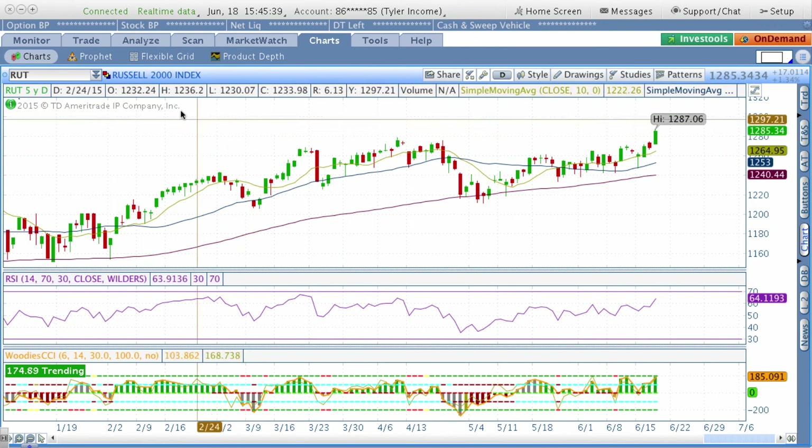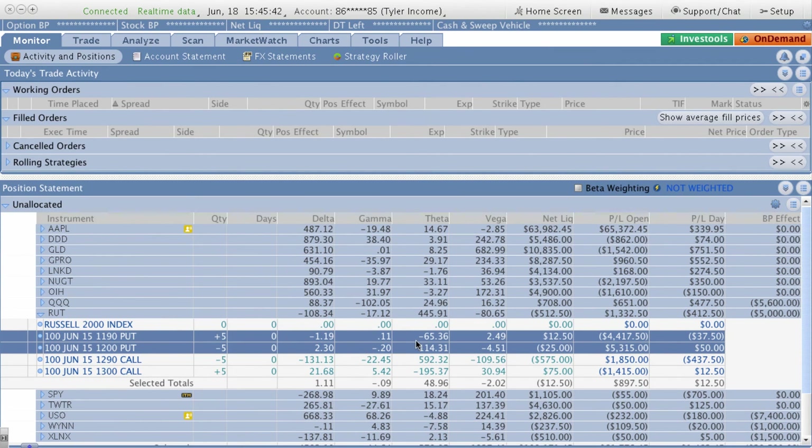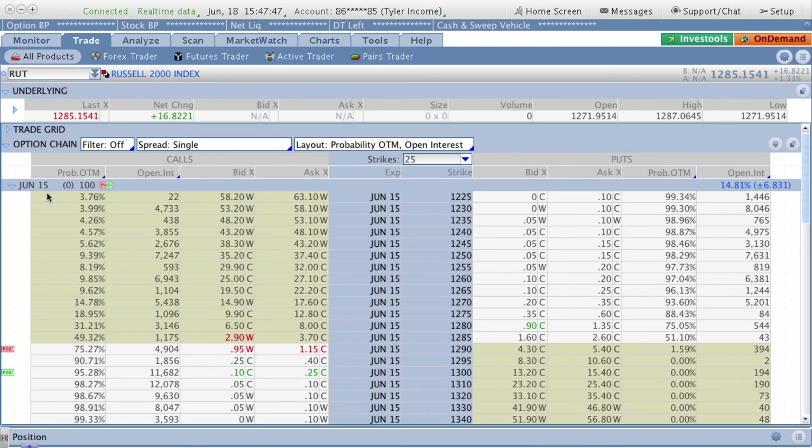What has happened now is very unique. I knew better holding into this — a majority of the time I take off these trades well before expiration. When you hold these positions close into your expiration date, you can really get taken advantage of. It's knowing your risk: do you want to take that chance for an extra couple hundred dollars to get the max net credit and realization on the trade?